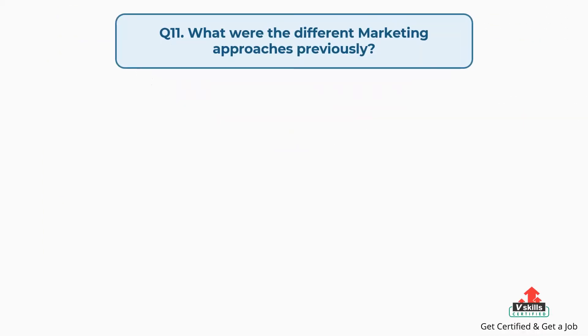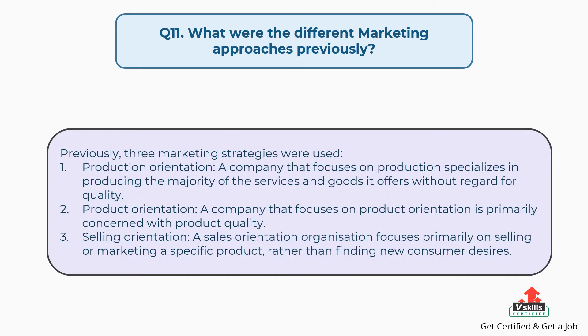Question number eleven: what were the different marketing approaches previously? The answer is, previously three marketing strategies were used. First, production orientation — a company that focuses on production specializes in producing the majority of services and goods without regard for quality. Second, product orientation — a company focused on product orientation is primarily concerned with product quality. Third, selling orientation — a sales orientation organization focuses primarily on selling or marketing a specific product, rather than finding new consumer desires.